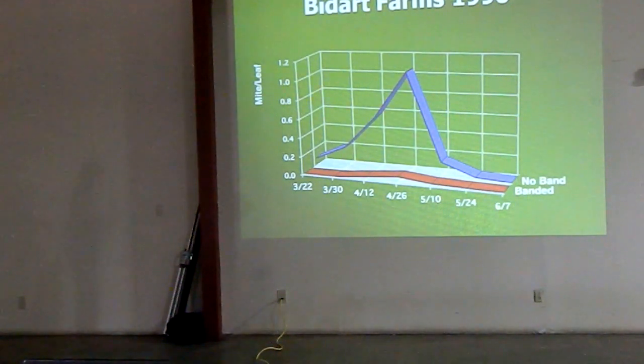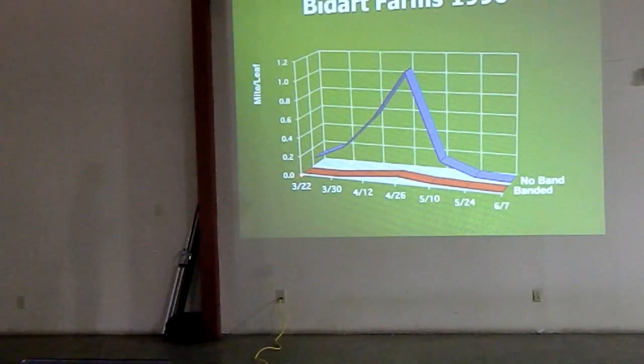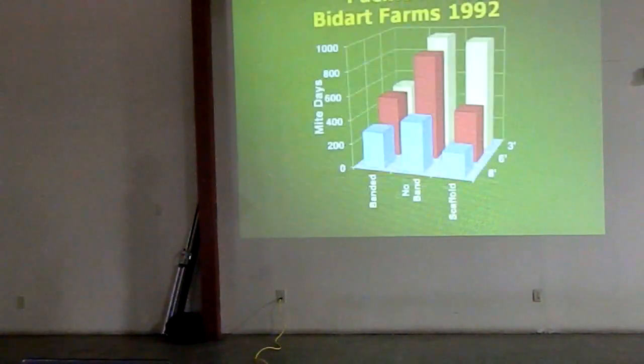You look at the development of predators — they move with the mites. We had very low levels above the band where we banded the trees. When you see something that in theory has been shown and it actually works out in practice — our levels show that if you have one predator mite for every leaf that has a web-spinning mite, your population will crash on its own. And that's exactly what happened here. One predator mite per infested leaf, and our mite population dropped along with the predator population rising.